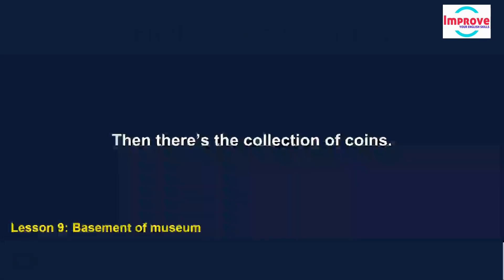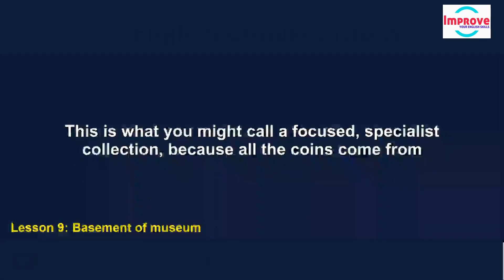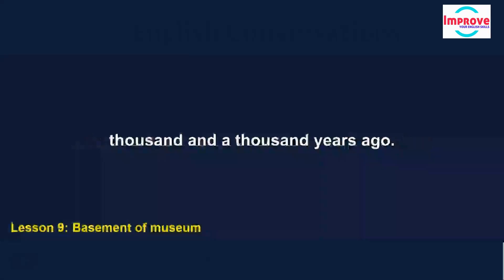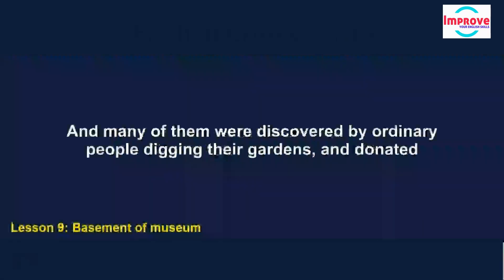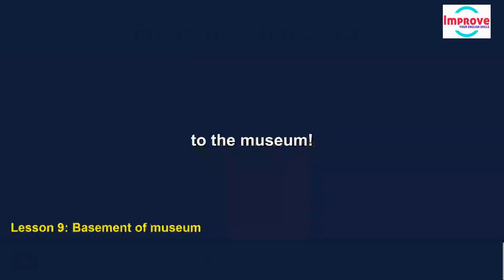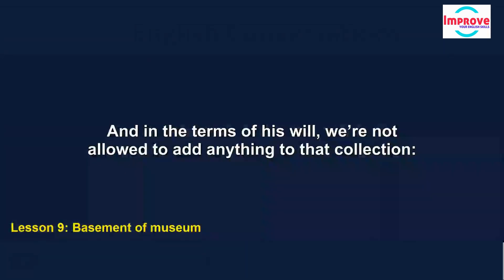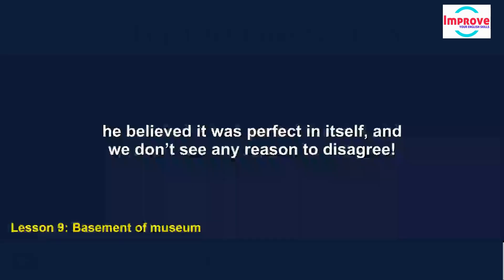Then there's the collection of coins — this is what you might call a focused specialist collection because all the coins come from this country and were produced between 2,000 and 1,000 years ago, and many of them were discovered by ordinary people digging their gardens and donated to the museum. All our porcelain and glass was left to the museum by its founder when he died in 1878, and in the terms of his will, we're not allowed to add anything to that collection — he believed it was perfect in itself.